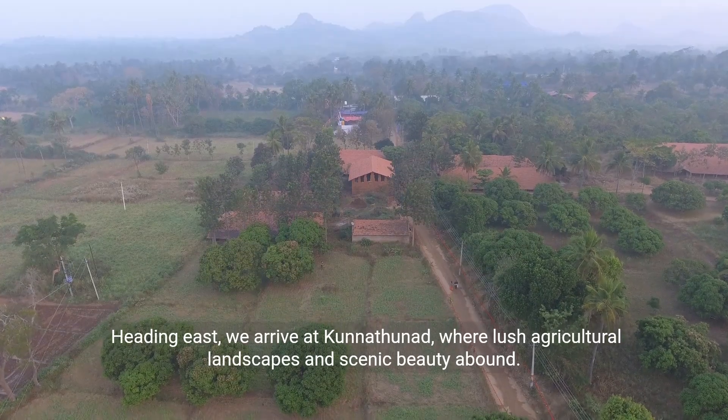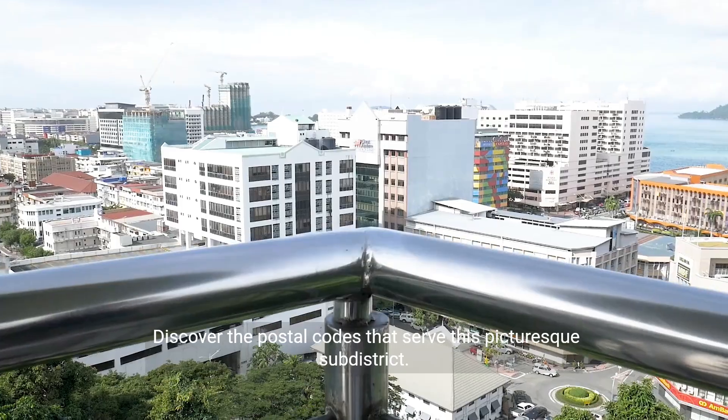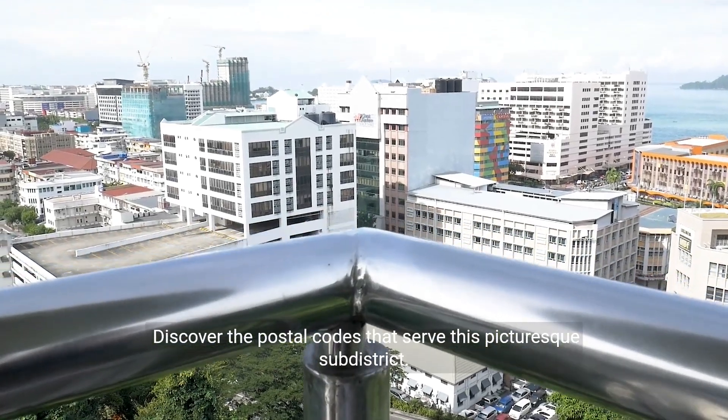Heading east, we arrive at Kunathunad, where lush agricultural landscapes and scenic beauty abound. Discover the postal codes that serve this picturesque sub-district.